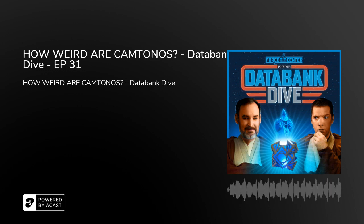The following is a presentation of the Force Center podcast feed. As Obi-Wan Kenobi once said, hello there and welcome to Force Center presents Databank Dive. I'm Joseph Screamshaw. I'm Ken Napsuk. So happy to be with all of you here.